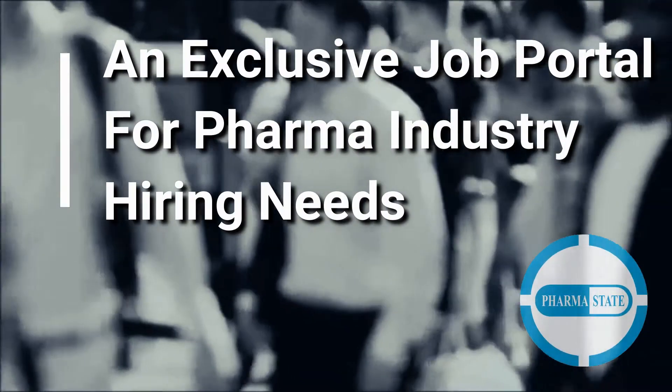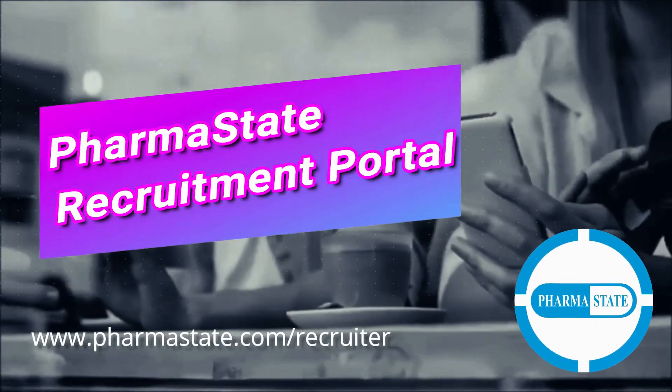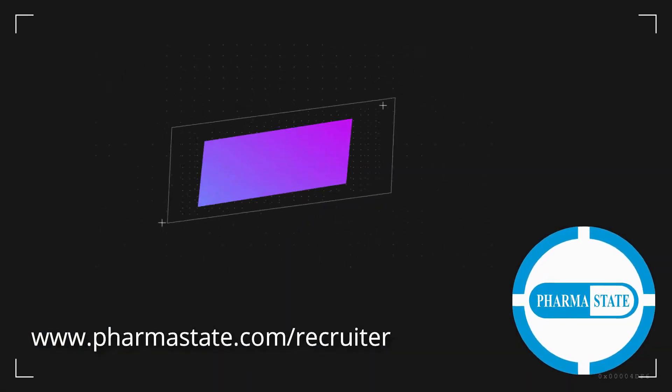PharmaState job portal is exclusively designed for the hiring needs of the pharma industry. So, register now and start recruiting the right candidate for the right job.